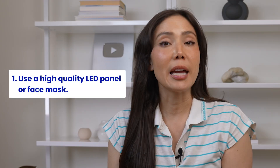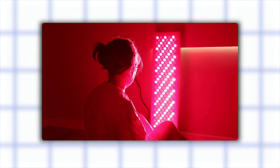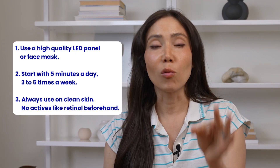Use a high-quality LED panel or face mask that lists exact wavelengths: 630 to 660 nanometers for red light, and 810 to 850 for near-infrared light. Start with five minutes a day, three to five times a week. Some devices recommend eight or ten minutes, but you might even cut shorter than what the automatic timer suggests just to ease your skin into it. Always use this on clean skin and don't use actives like retinol right before.